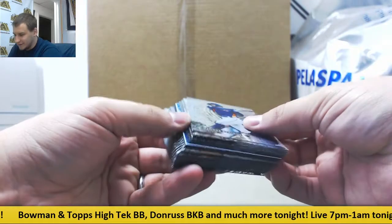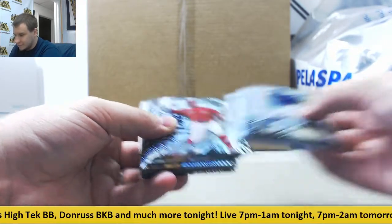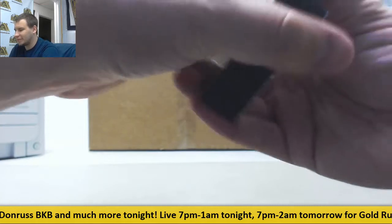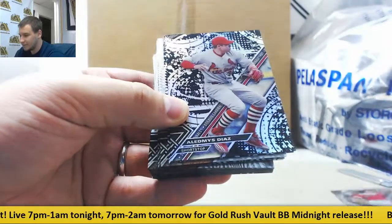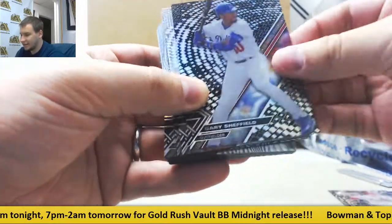Looks like we've got a redemption here. We've got black parallels in each box — a couple parallels: Xander Bogaerts, Benintendi rookie, Olendis Diaz, and Gary Sheffield.